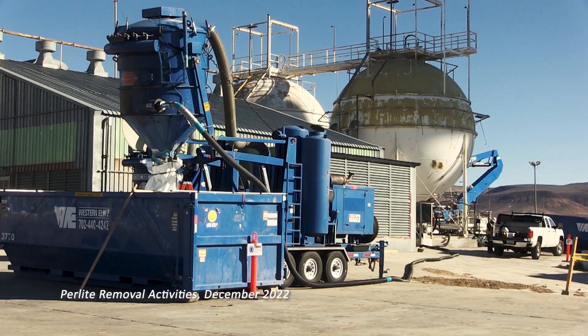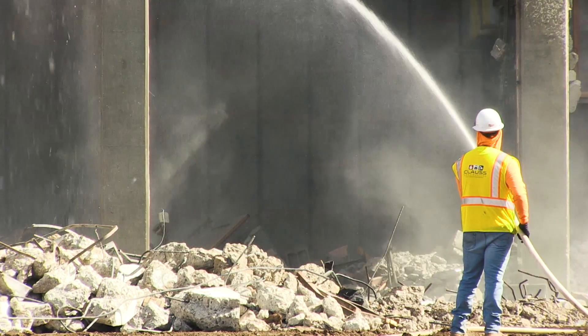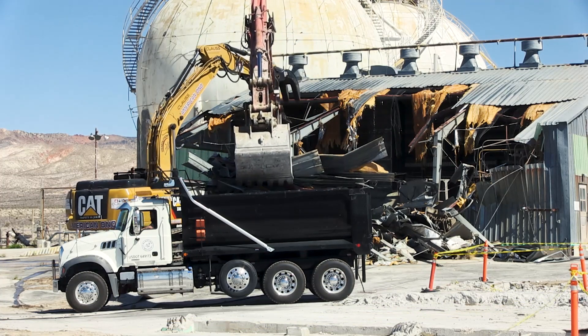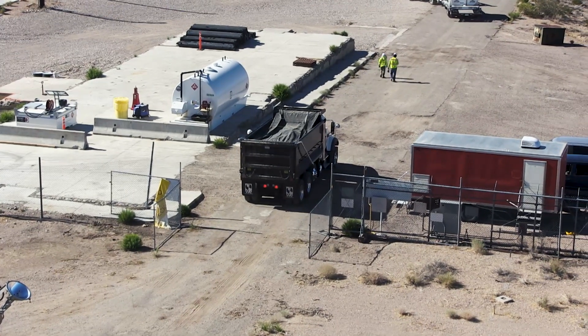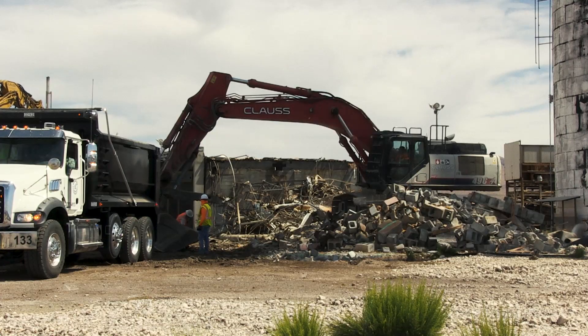Every precaution is taken to perform the work and package the debris safely and securely. Dust suppression is handled with water and spotters were in place for the vehicle operators. The rest of the building debris you're seeing here is considered industrial waste. Before a truck is released from the work site to head for disposal, the load is tarped and the truck is checked for any signs of radioactivity, as is the bucket of the excavator.